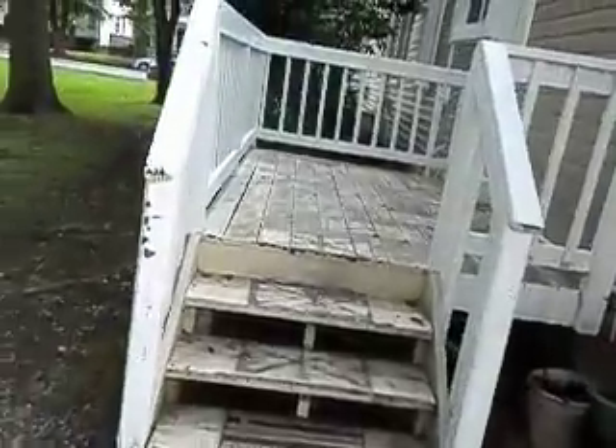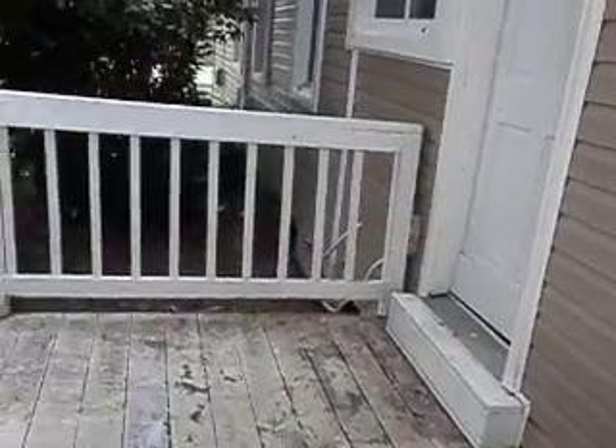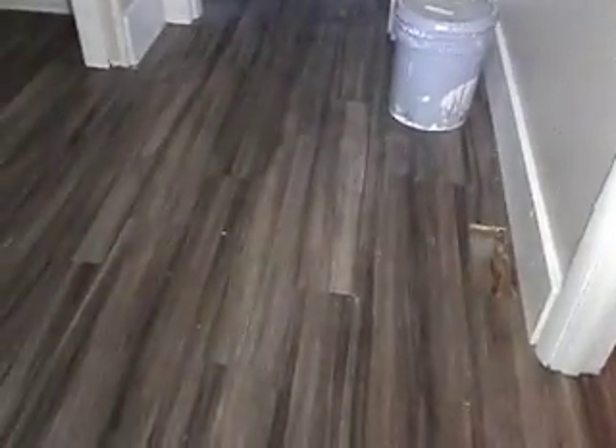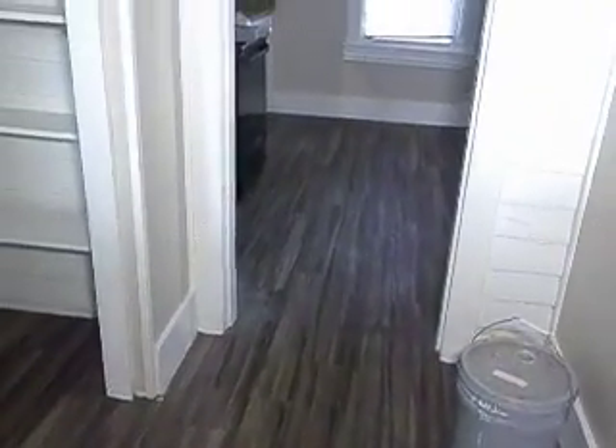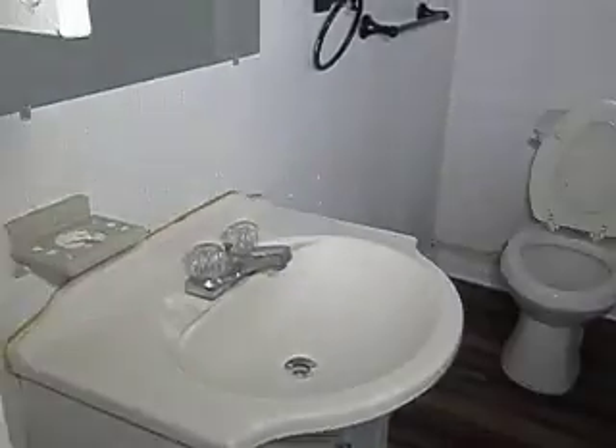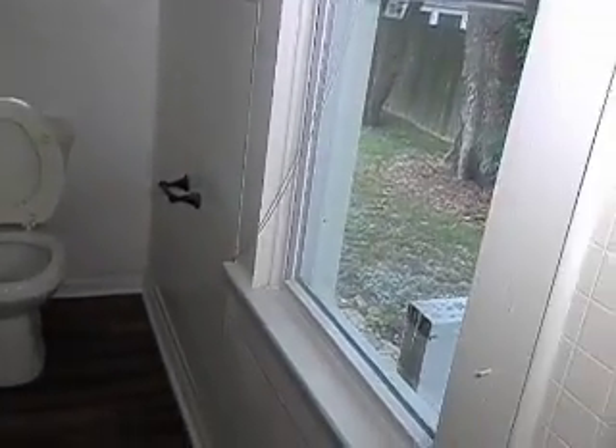Now I'm going to go into the downstairs unit — this is unit one. As I go in, there are updated laminate wood floors. Going into the bathroom, you have a stand-up shower. It's a nice size. All the windows are updated, so they're all energy efficient windows.